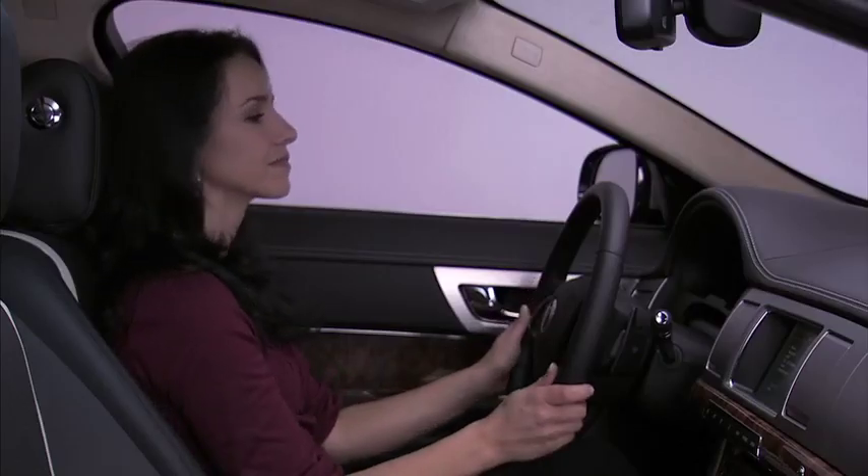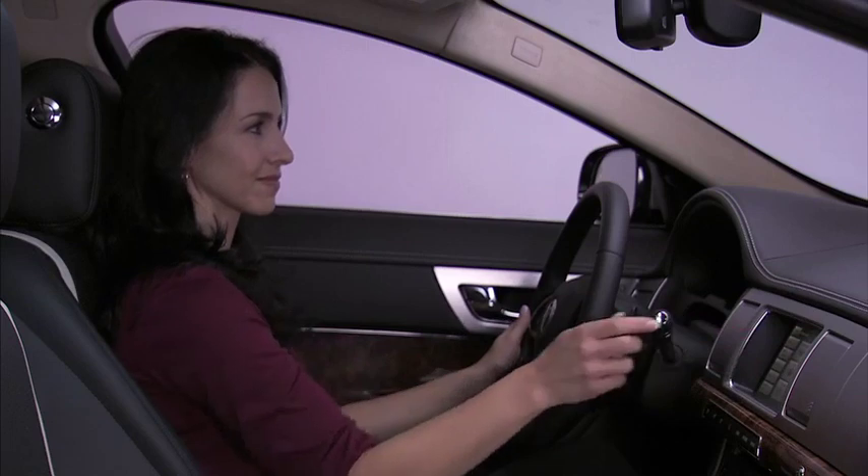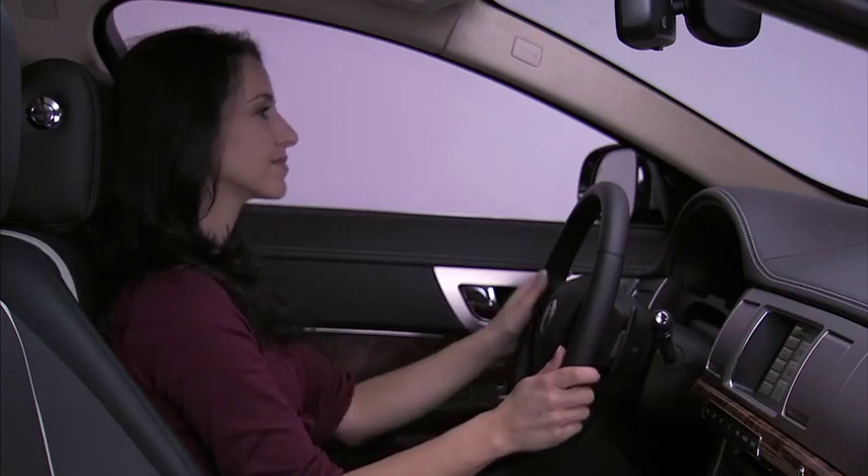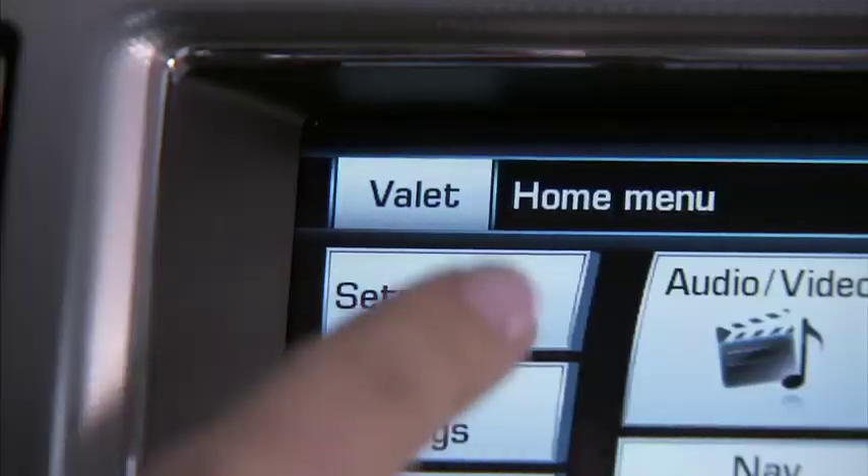Now we'll go on a tour of the touch screen, explaining the information you see and what soft keys can do for you. Starting in the upper left-hand corner with the valet soft key.